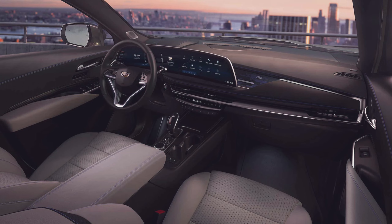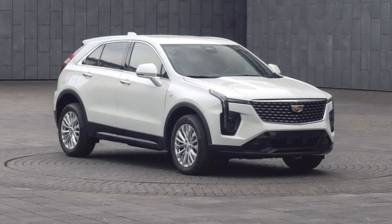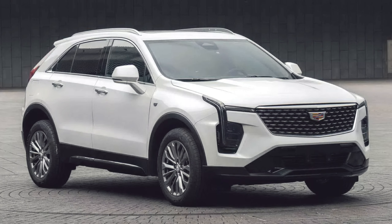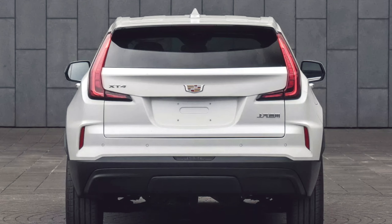In terms of technology, the Cadillac XT4 2024 is packed with advanced features. The infotainment system includes a large touchscreen, wireless Apple CarPlay and Android Auto, and a premium sound system. There is also a head-up display that projects important information onto the windshield, making it easier to keep your eyes on the road.